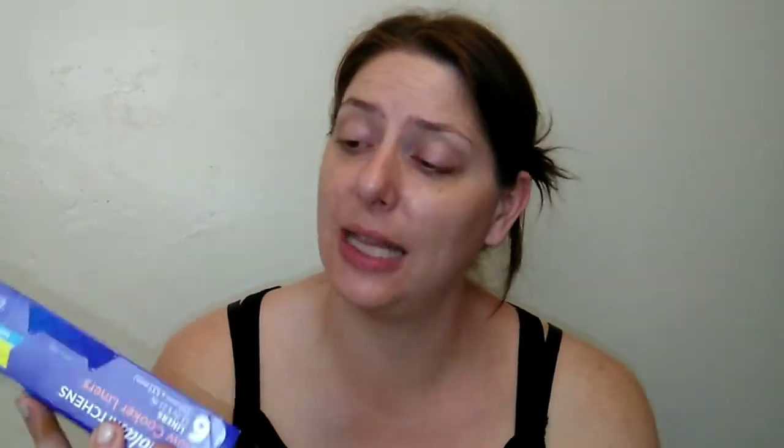Next are the Reynolds Kitchen slow cooker liners. If you've watched any of my crock pot recipes you've seen these. My mother-in-law turned me on to them — they're a liner that goes in your crock pot for easy cleanup and prevents food from sticking. They're BPA-free and you get six liners per box. At my local grocery store a smaller box runs four to five dollars, but on Amazon you can get six liners for about two fifty, so Amazon is definitely the way to go.